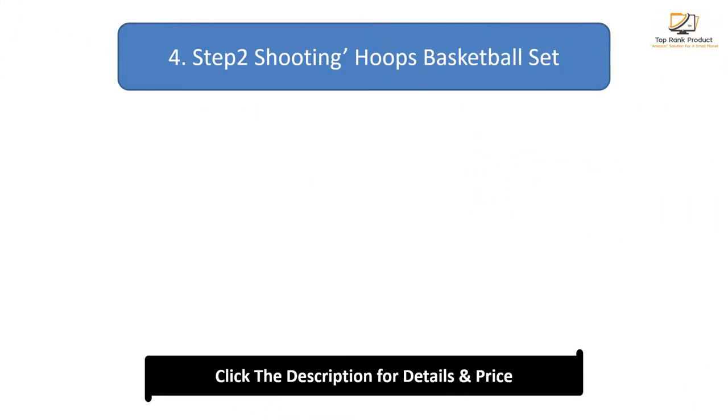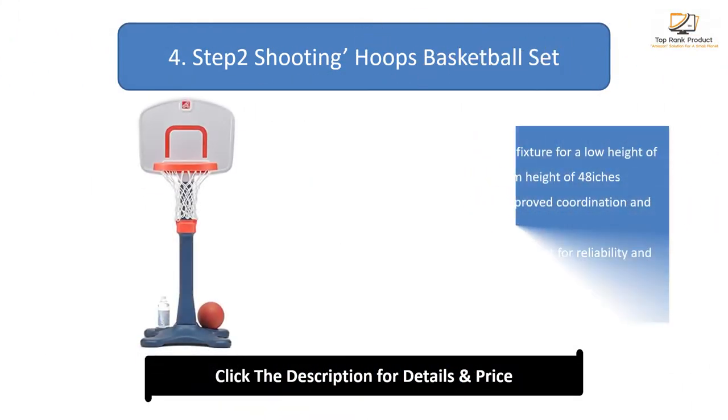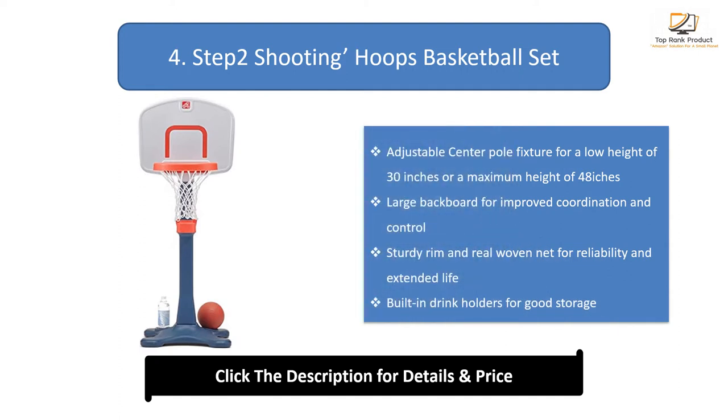Number 4: Step 2 Shooting Hoops Basketball Set. Adjustable center pole fixture for a low height of 30 inches or a maximum height of 48 inches. Large backboard for improved coordination and control. Sturdy rim and real woven net for reliability and extended life. Built-in drink holders for good storage.